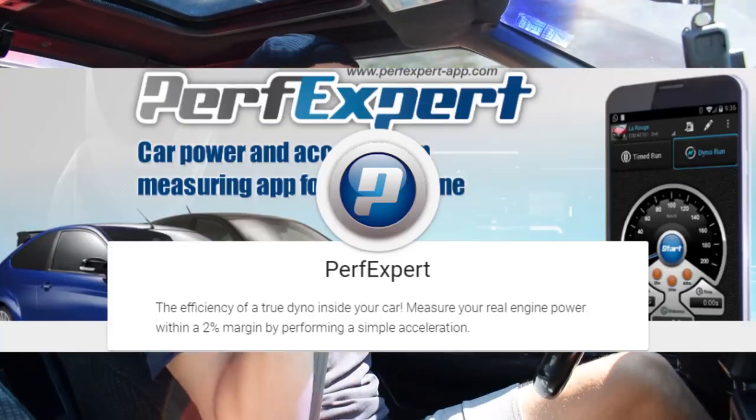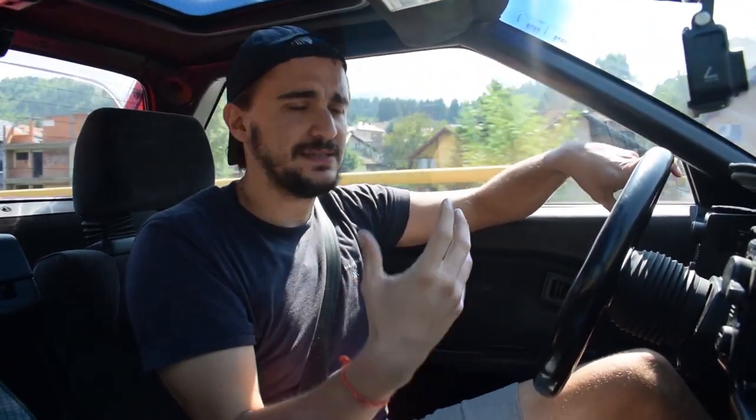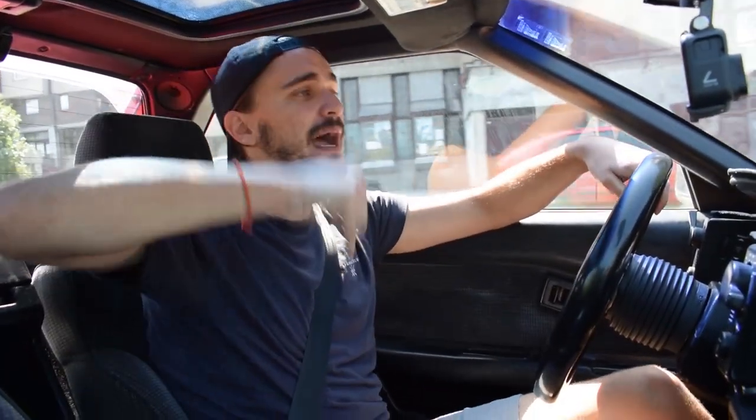I'm going to use these numbers as a reference to compare them to numbers generated by a dyno smartphone app called Perf Expert. I've actually used this app before on my stock Suzuki S64 and it was very accurate. However, you do tell the app what car you're measuring — the horsepower and torque it already knows — so it's not really a fair test when the car is bone stock. That isn't really a challenge for the app.